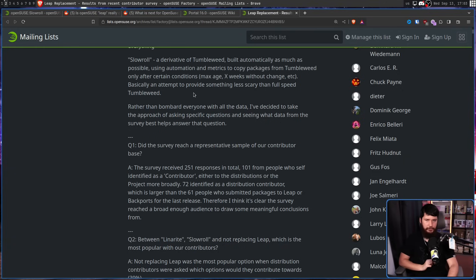From the survey, he got 251 responses, which he considers a broad enough audience to draw some meaningful conclusions from. I don't think that's what it is at all, but sure, they're his numbers. 101 self-identified as a contributor, 72 identified as a distribution contributor, and 61 who committed packages to Leap or backports for the last release — which, to me, sounds like 251 contributors. I don't know how any of those are different groups, but once again, they are their numbers and that's what we're going with.